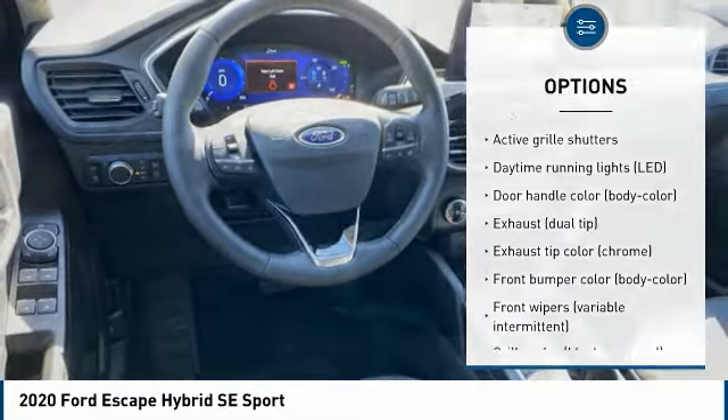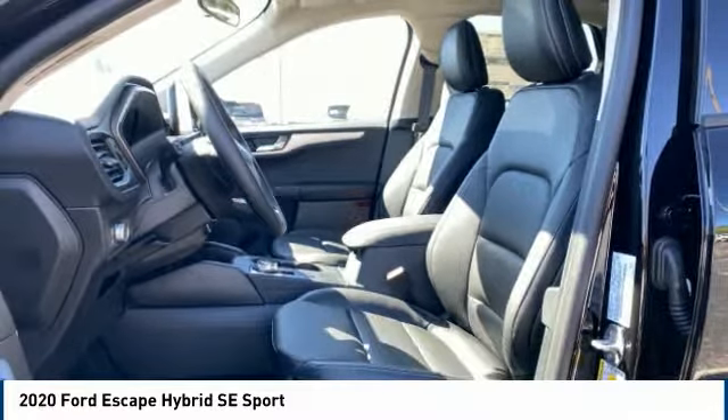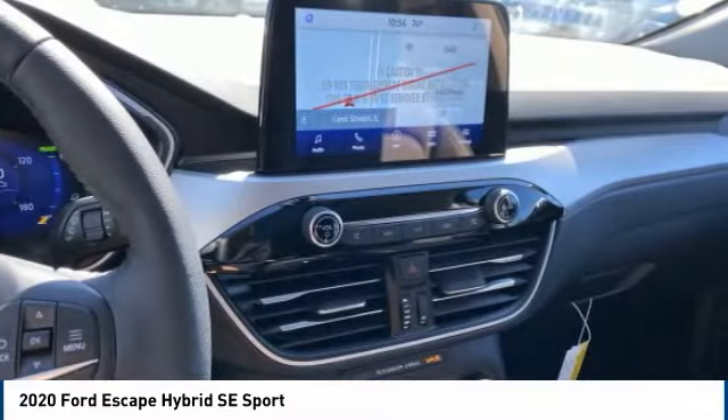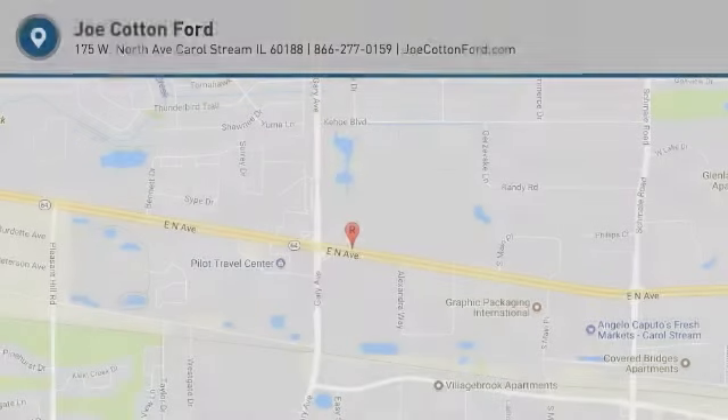Roll stability control, power brakes, braking assist, battery saver, regenerative braking system. This isn't just a vehicle, it's an experience. So stop in for a test drive today.